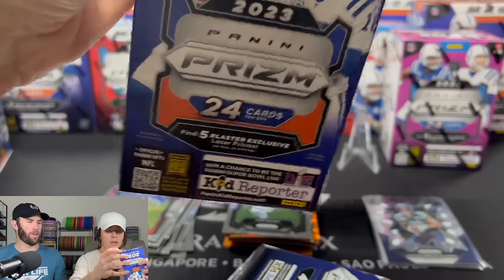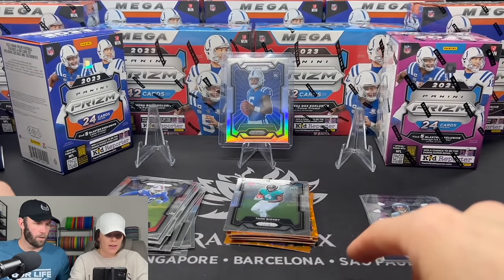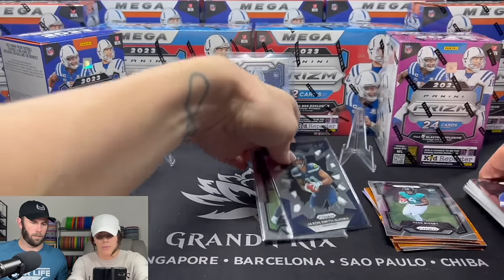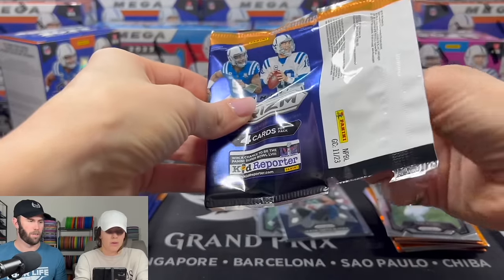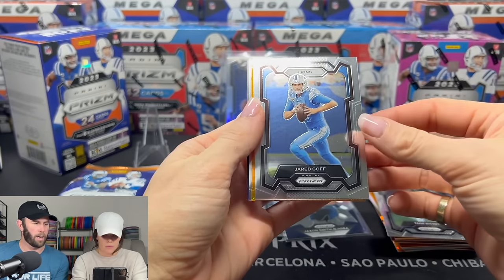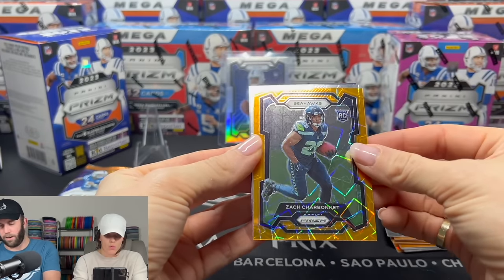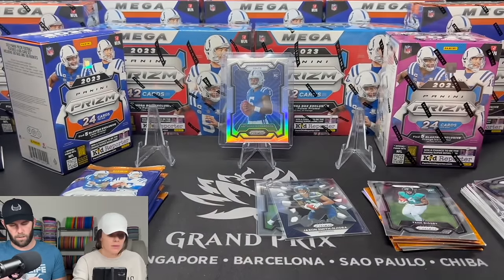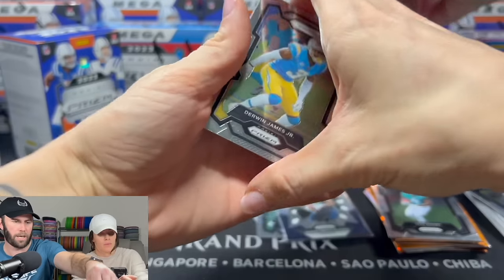Can we get a red or a blue in here? That would be electric. Zach Charbonnet! That's a good hit on the laser — we'll take that into a sleeve. Very nice. That is probably our second best card. Zach Charbonnet or the JSN Prison Break is okay. Derwin, Jordan Addison.